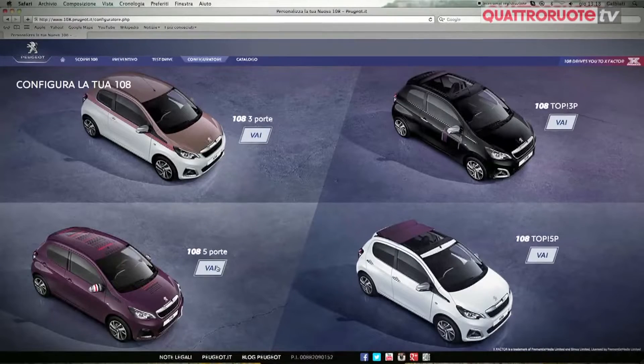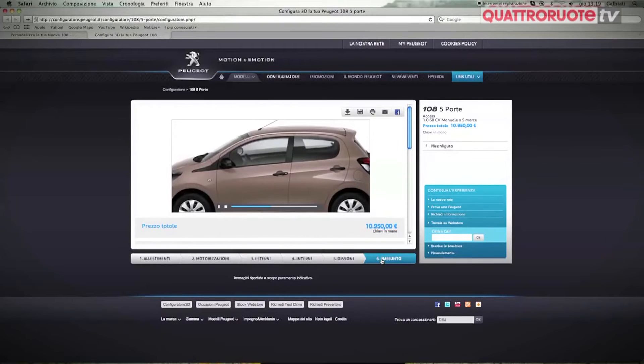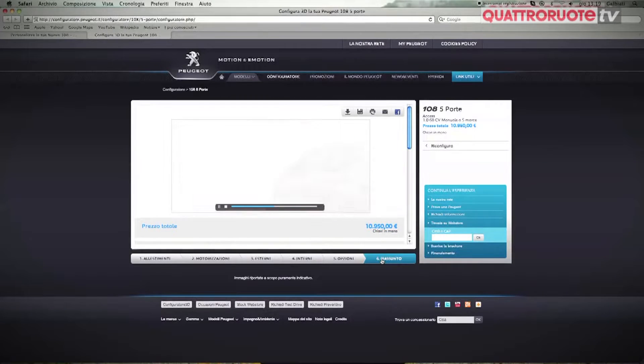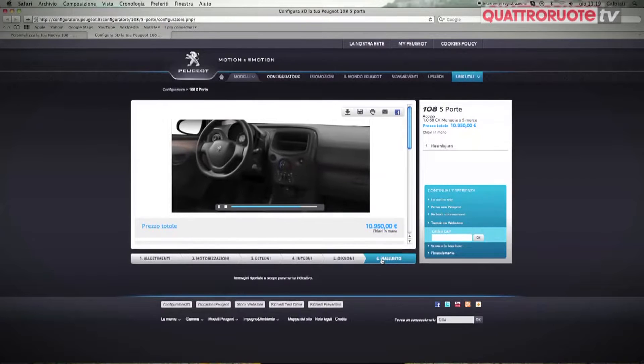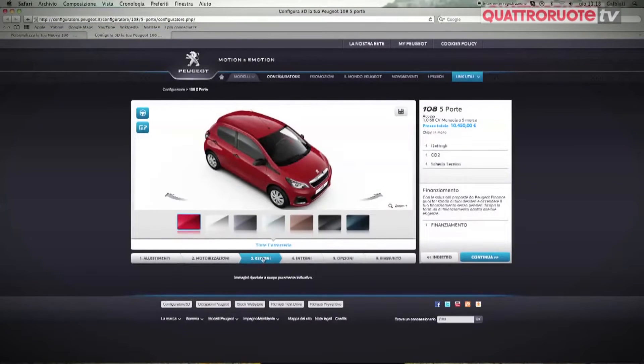Ed è proprio quello che potrebbe succedervi con la nuova Peugeot 108. Le possibilità di combinazione per i colori della carrozzeria, degli interni, delle finiture è infinita. Persino il tetto è a scelta fra nero, grigio e rosso-porpora.